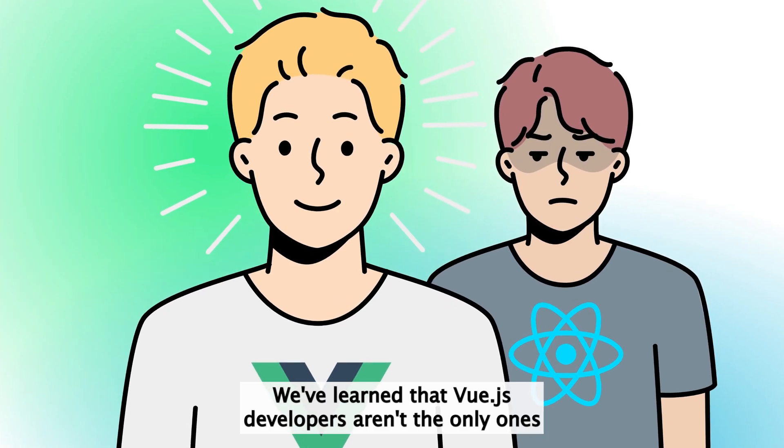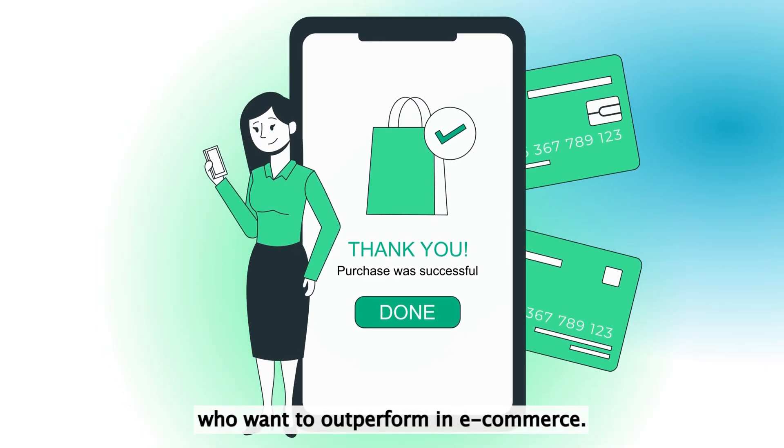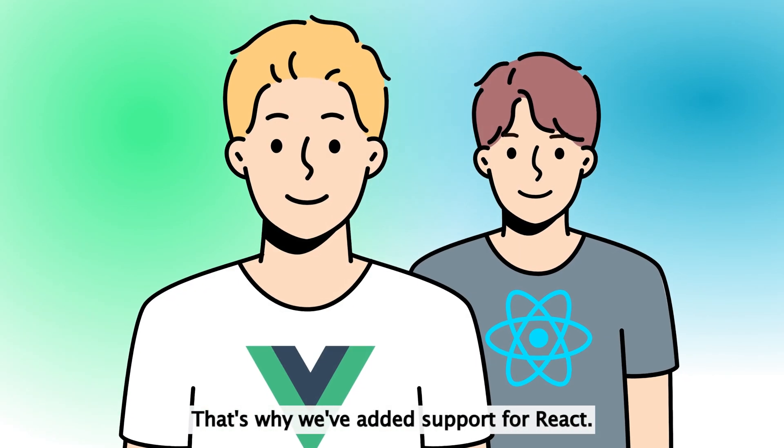We've learned that Vue.js developers aren't the only ones who want to outperform in e-commerce. That's why we've added support for React.